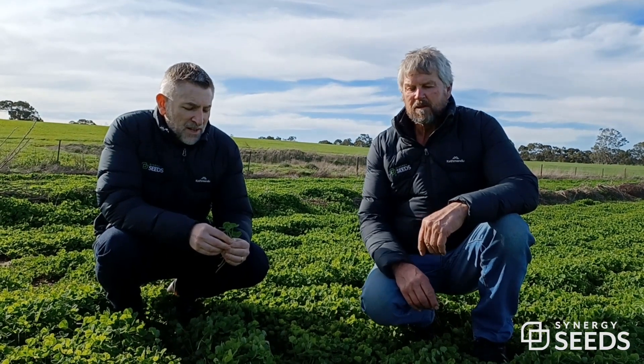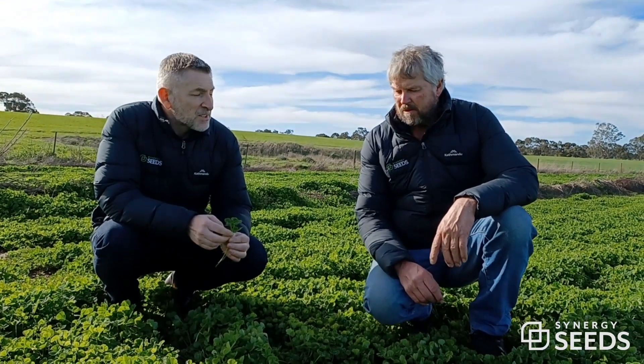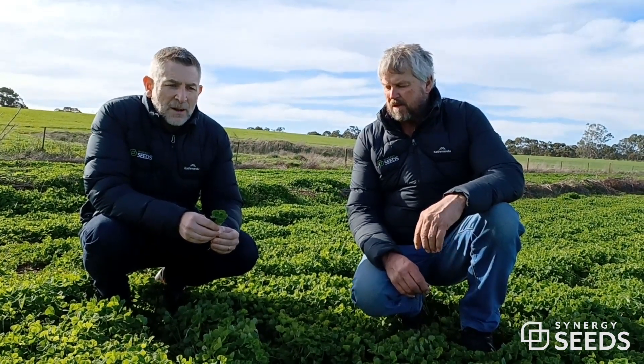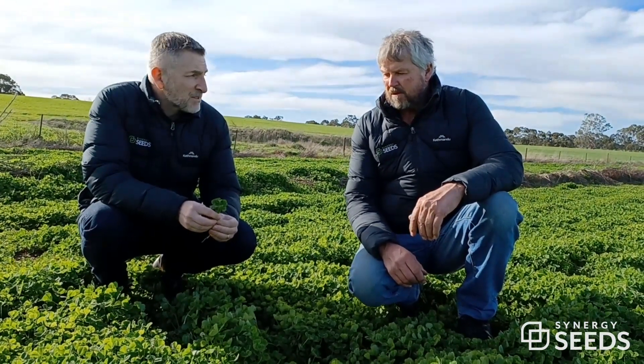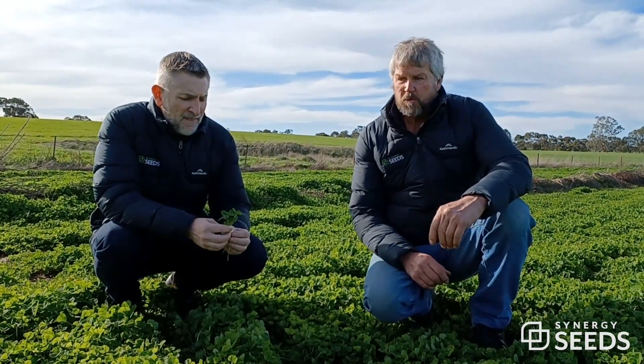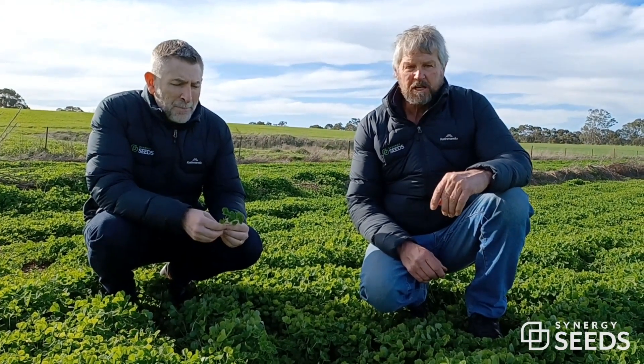G'day out of Davies, I'm Wayne Heading. Today we're looking at a Regen Antis sub-clover paddock in the Upper South East area of South Australia. This is a regen paddock — this is the second year stand.